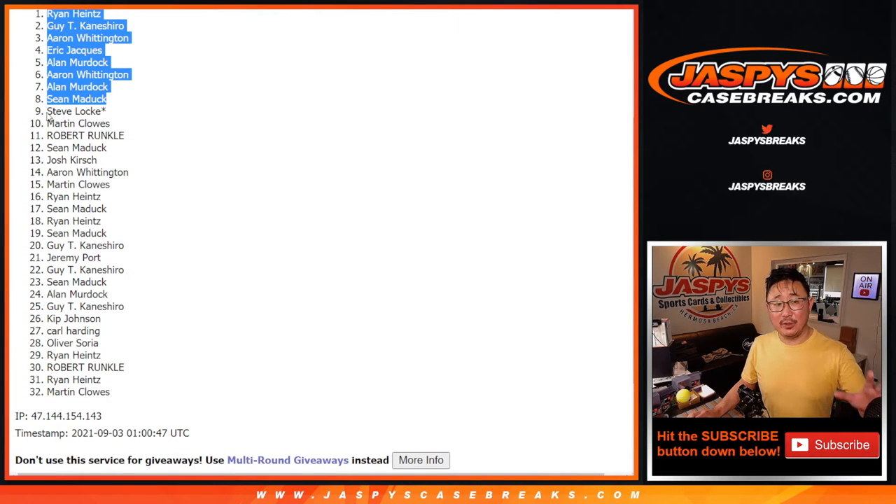Congrats to the top eight. Now listen, for the sad times crew — we're going to do one more of these packs, so if you're watching live, try again. We'll get them next time. Thanks everyone, we'll see you next time for the next one.